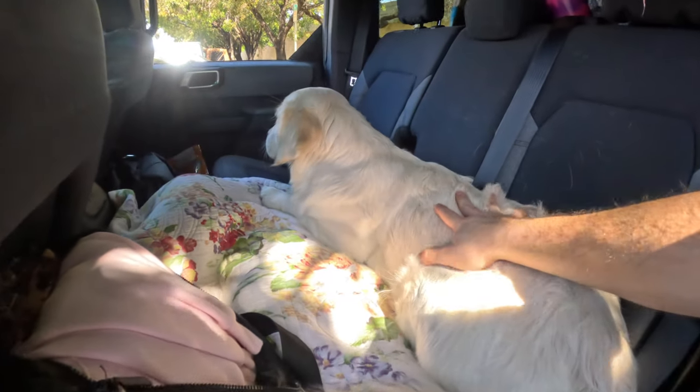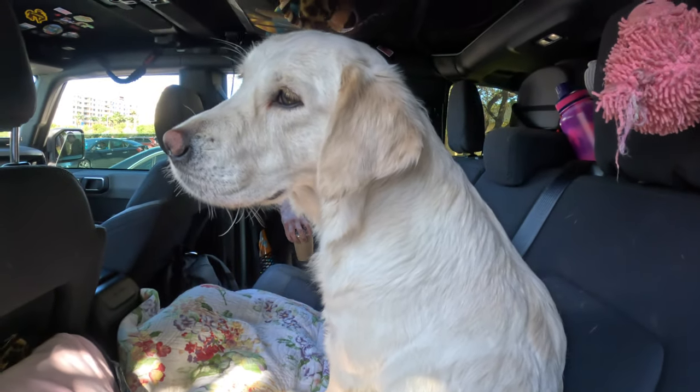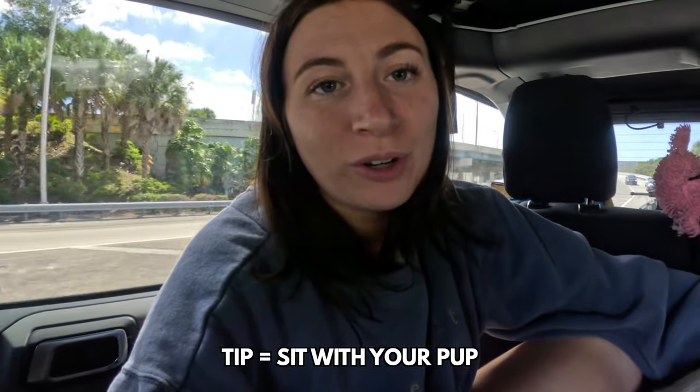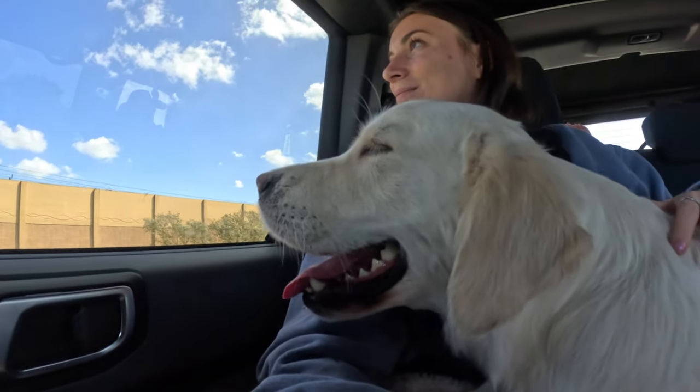Our first stop is literally only five minutes after we left — at Costco getting some snacks. Coda is just sprawled out relaxing. I hopped in the back with Coda. This is a really great tip: if your dog is not enjoying it, sometimes they just need the comfort of mom or dad to hang out with them in the back, and she's already doing a little bit better.